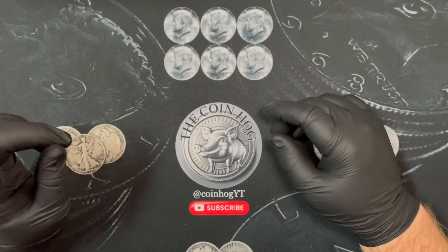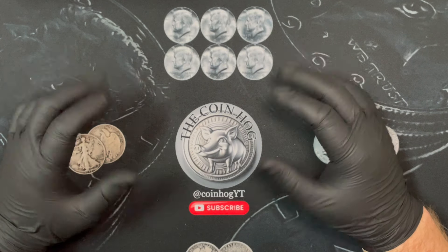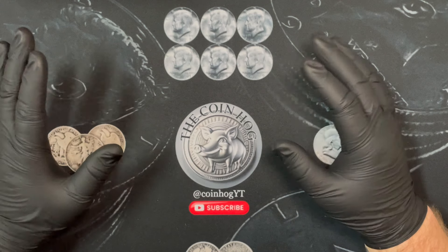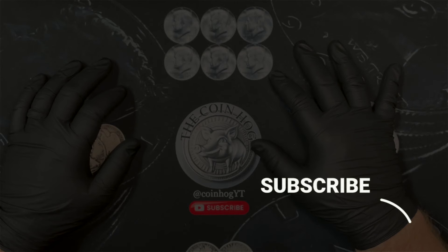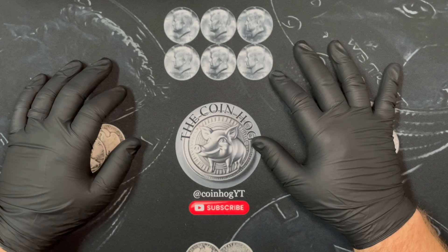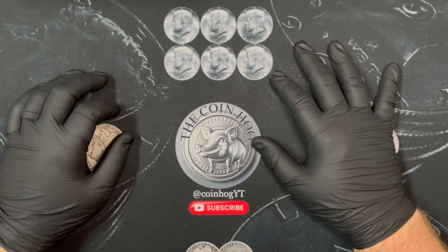Alright, what's going on everyone - we've got another half dollar hunt, another box of half dollars, and we're gonna go through them and see if we can find anything interesting. Been getting skunked a lot on silver, probably about four or five boxes now, so we'll see what happens.